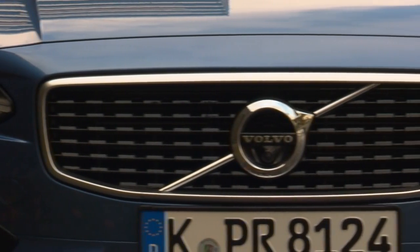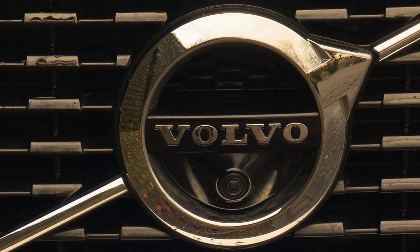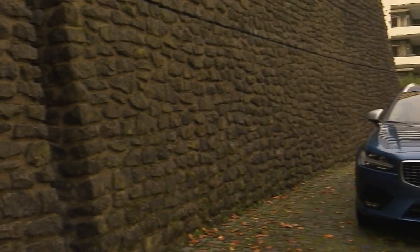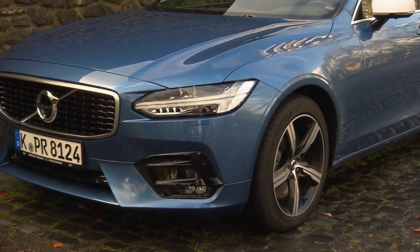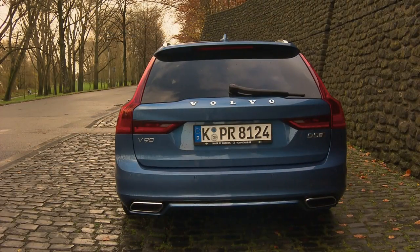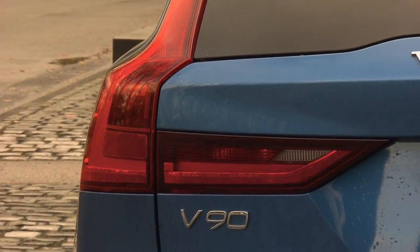All recent Volvos have distinctive LED driving lights. The V90, just under 5 meters in length, has the typically Scandinavian clarity of line and purity of form. At night, the tail lights are unmistakably Volvo.